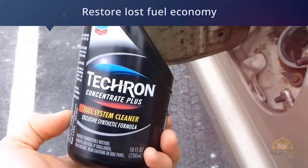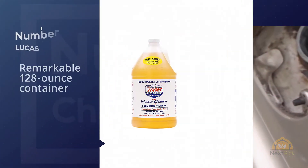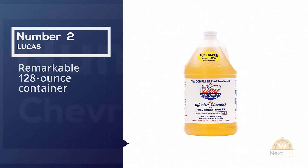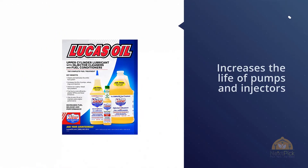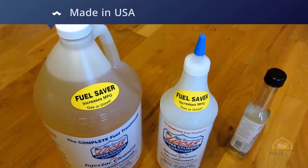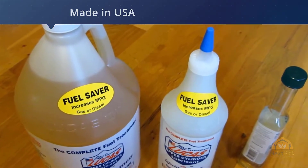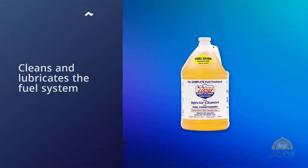Number two: Lucas LUC10013 Fuel Treatment. Lucas fuel treatment was chosen as our best value simply because it blows the competition away when it comes to price per ounce. This product comes in a remarkable 128-ounce container for roughly the same amount that other gasoline cleaners sell in 20 ounces.